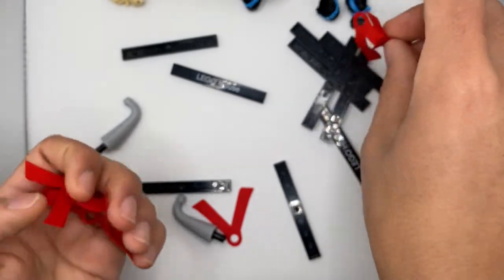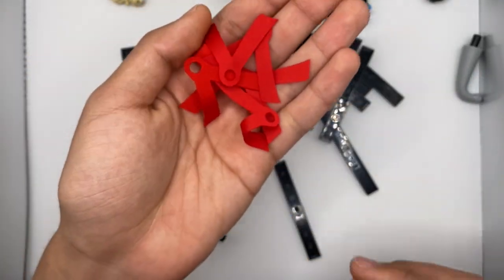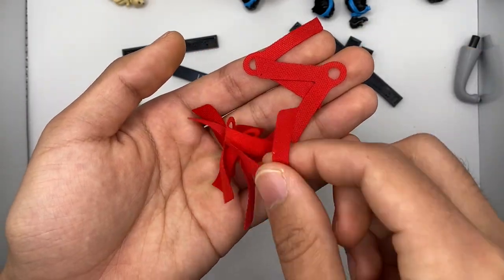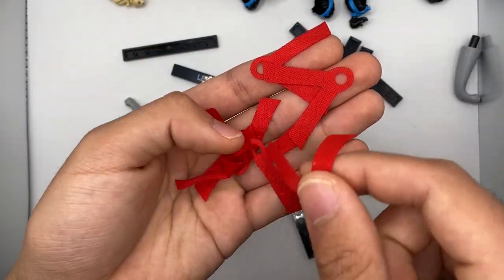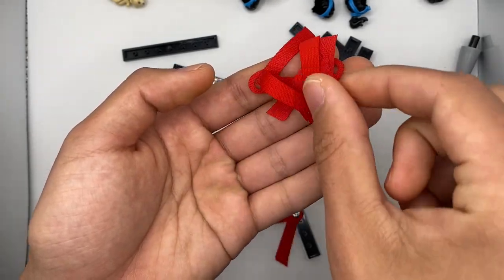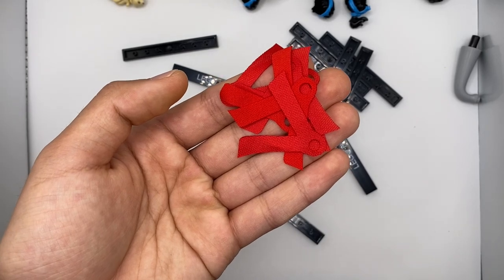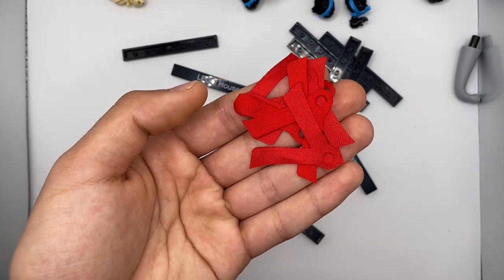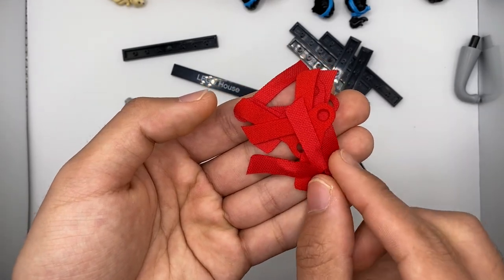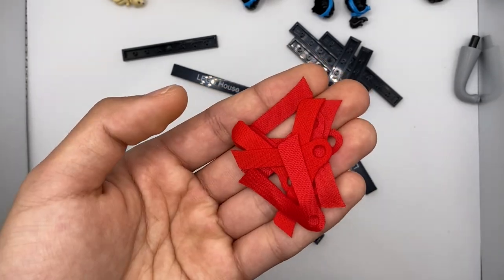Last up for the minifigure parts is just several Monkey Kid capes. I really do like this very unique cape element — it really only appears for the Monkey King minifigure itself, so I wanted to get a few extras to use for other applications, like maybe larger buildable figures or Bionicle-like characters where you could use these as a hairpiece tassel or something like that.